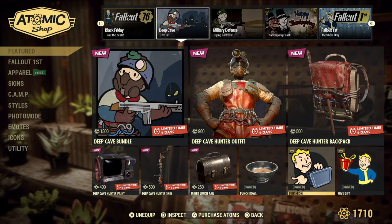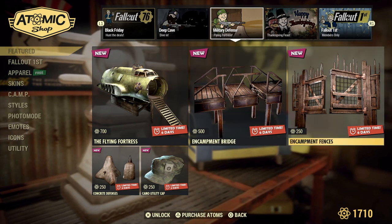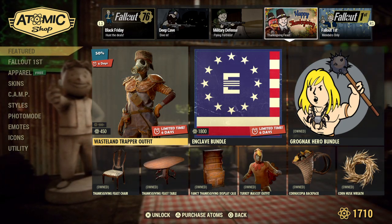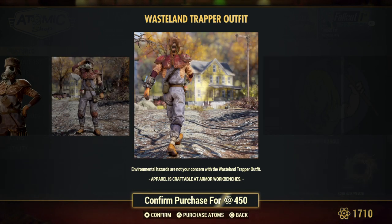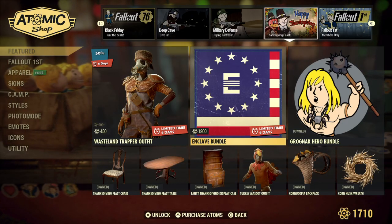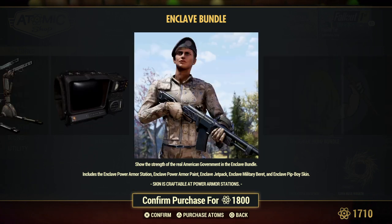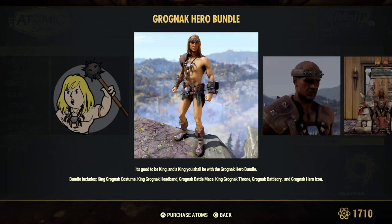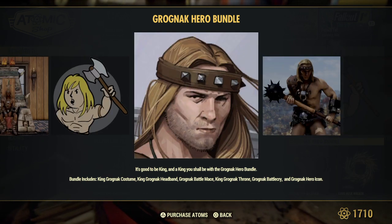The punch bowl is still available if you haven't picked it up yet. There are some emotes — the lunchbox and the Give Gifts emote. The Flying Fortress is still available if you want to check it out. The Wasteland Trapper outfit is available at 50% off for the next six days. The Enclave Bundle is still available — it comes with the power armor station, power armor paint, Enclave jet pack, military break, and Enclave Pip-Boy skin. The Grognak Hero Bundle gets you the costume, headband, battle maze, throne, battle cry, and hero icons.